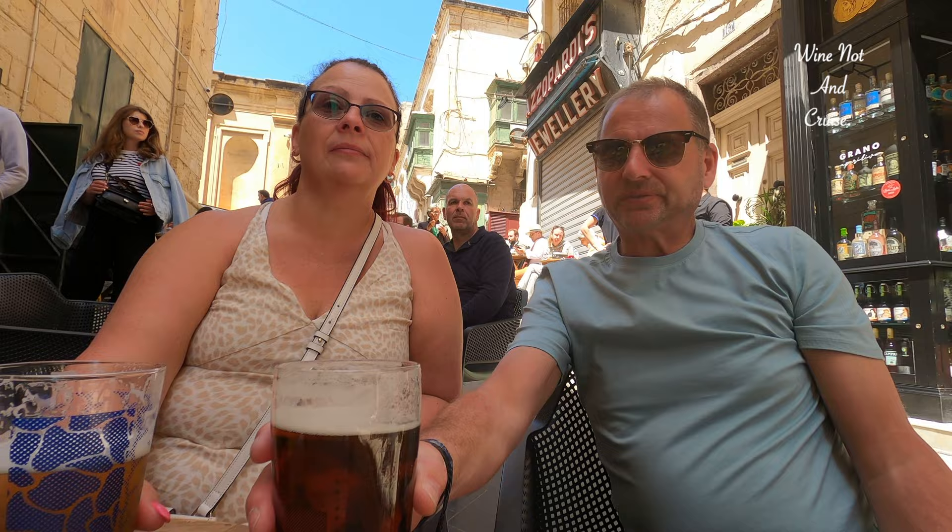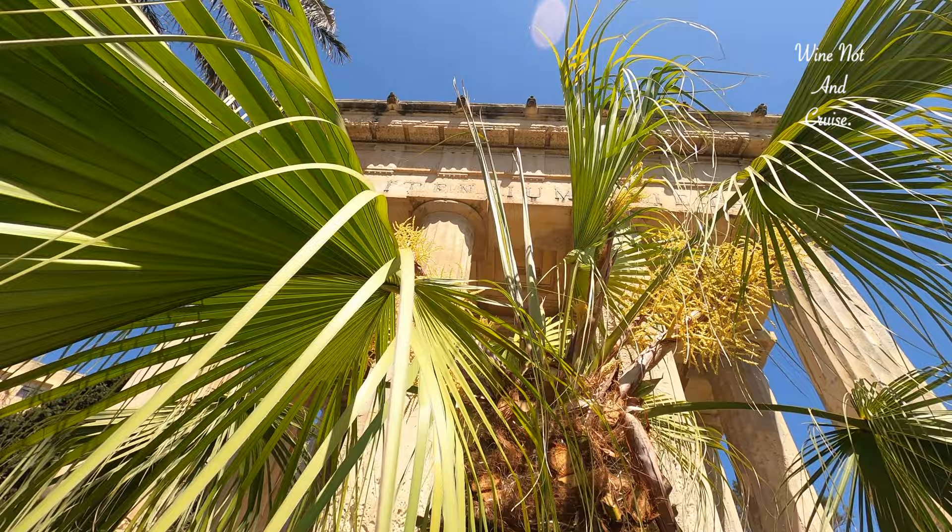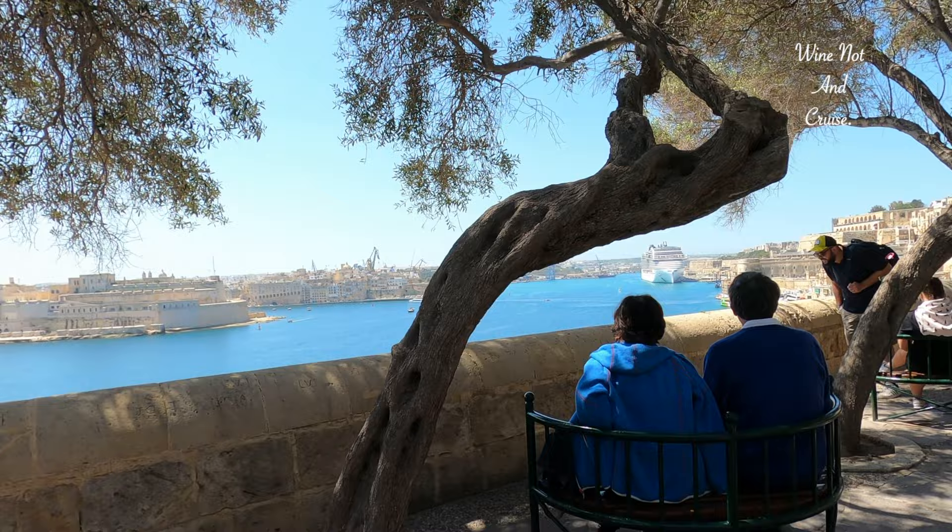It's around a 10 minute walk into the city, but there is a steep hill and some steps. An alternative to this, for a small cost of 1 euro each, you could take the lift that takes you up to the gardens. This is situated on the side of the building by the saluting battery and barracks.